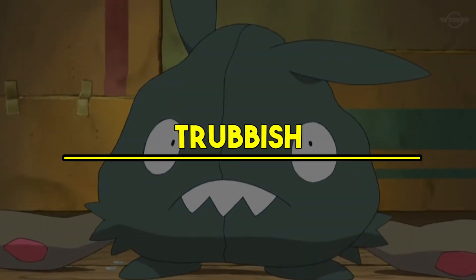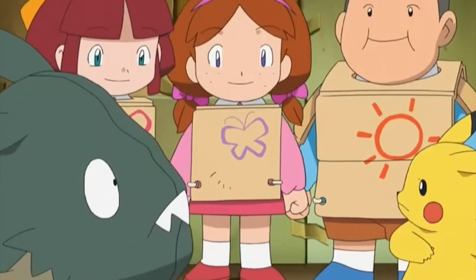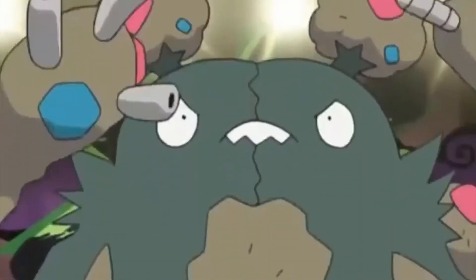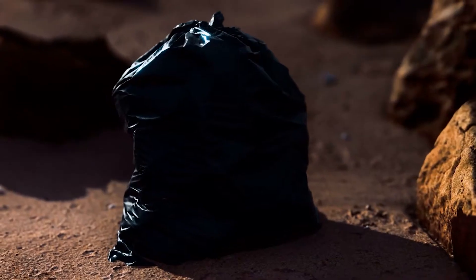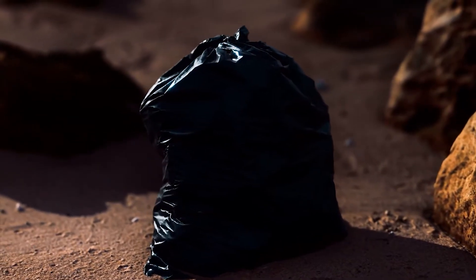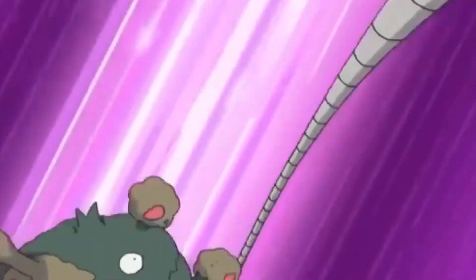Number 7: Trubbish. Number 567 in the Pokemon series was Trubbish. Maybe the creators were running out of inspiration because this creature is based on something that is probably in your house right now — it's a bag of rubbish or garbage. Trubbish. Rubbish. Makes sense now?